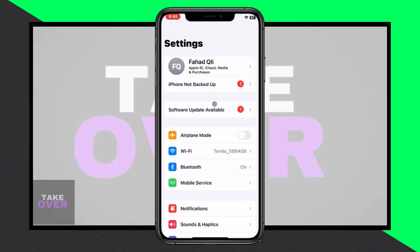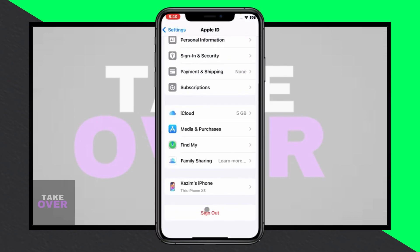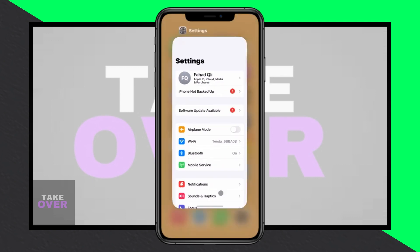Next, check your device's VPN and device management settings. Make sure that no VPN is currently active. If there is, disconnect it.